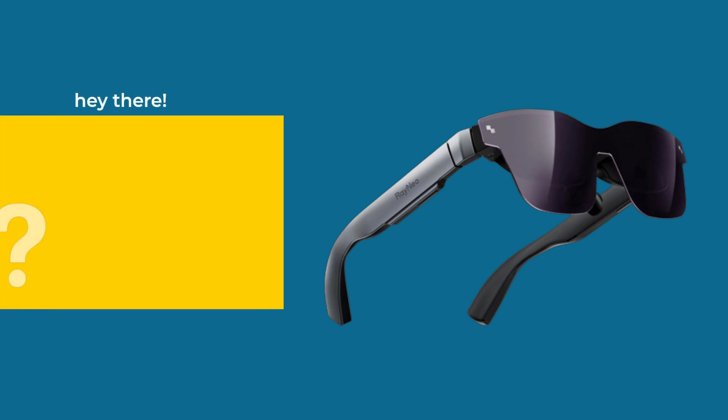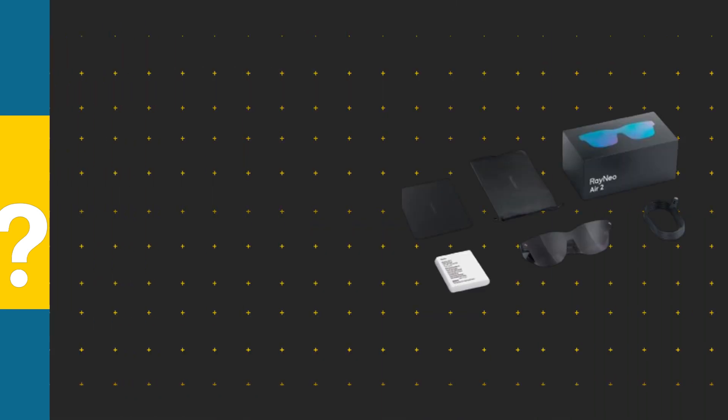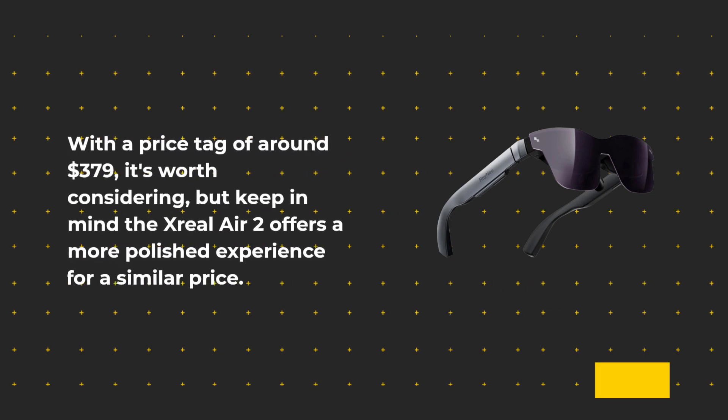So what's the verdict? The RayNeo Air 2 impresses with its bright OLED displays and wide compatibility, but it's let down by lackluster audio and no-frills accessories. While it's a solid entry into the AR glasses market, it falls short of its competitors in some areas. With a price tag of around $379, it's worth considering, but keep in mind the Xreal Air 2 offers a more polished experience for a similar price.